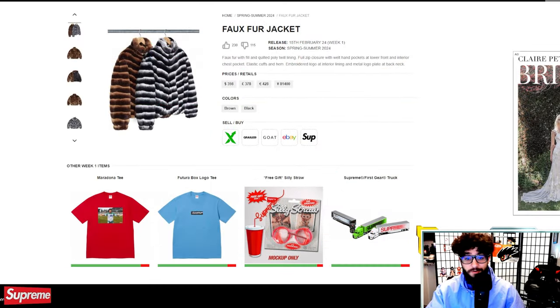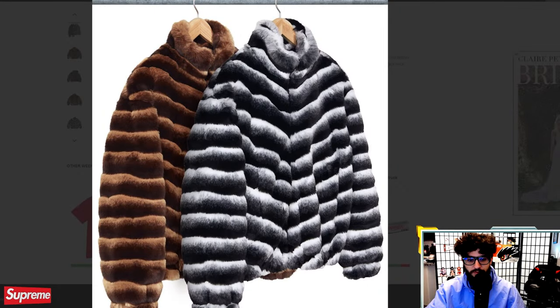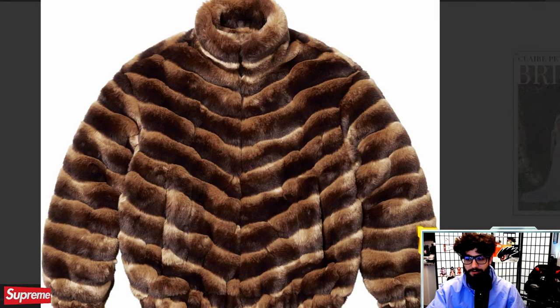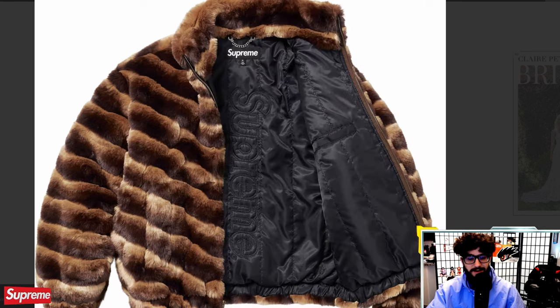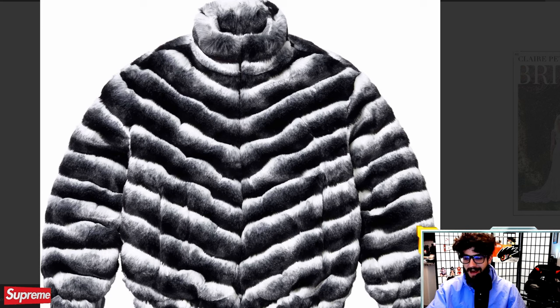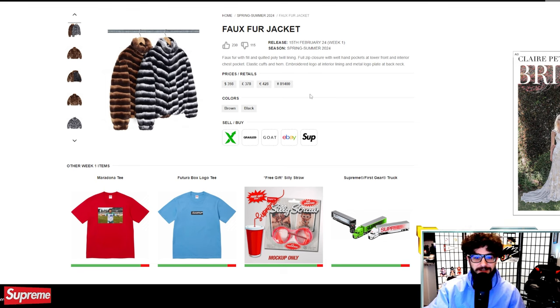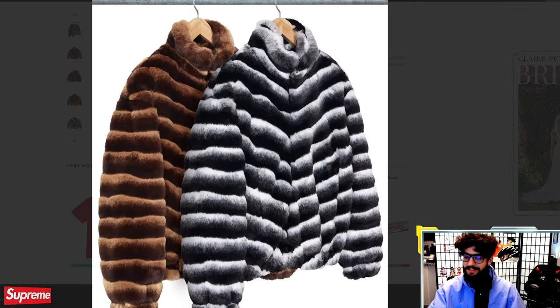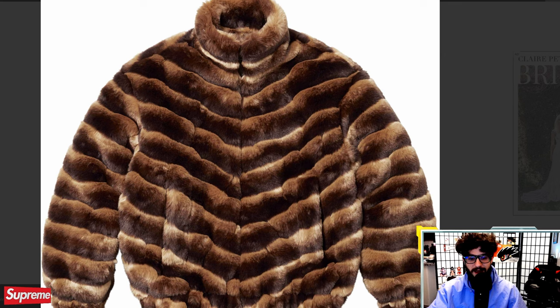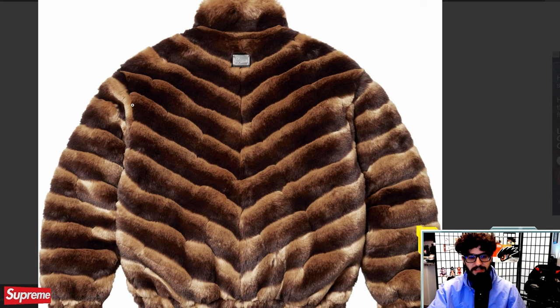Faux fur jacket is pretty crazy — faux fur with quilted poly lining and an embroidered logo. I'd love to try this on and think about what outfit I'd put together, but I just don't think I have that fashion confidence right now. At $400, it's a little steep, and I just don't think I'm living in the right climate for this to ever be a viable wardrobe piece. Would love to see some fit pics of this later this week.